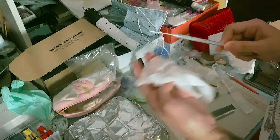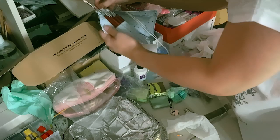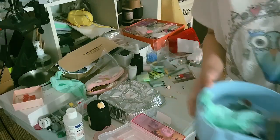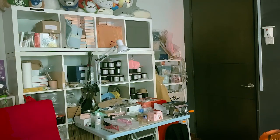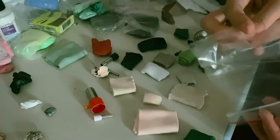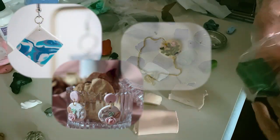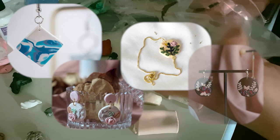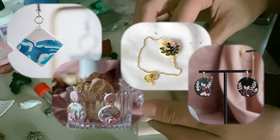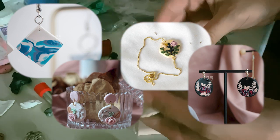I initially began creating polymer clay jewellery and gradually started taking commissions for keychains, figurines and more. Reflecting on my first piece of jewellery, I can't help but wonder how I found the courage to sell it because it looks horribly ugly and different from my current work. Surprisingly, it did sell, which was a confidence boost to me.